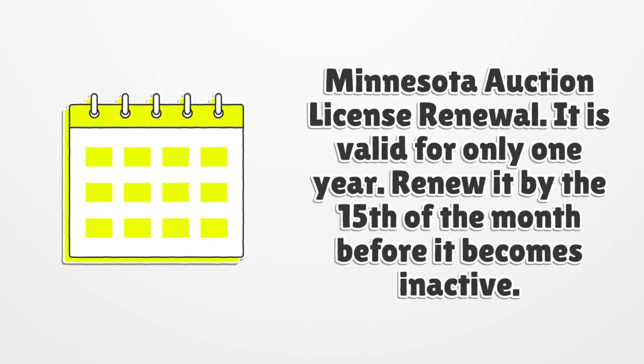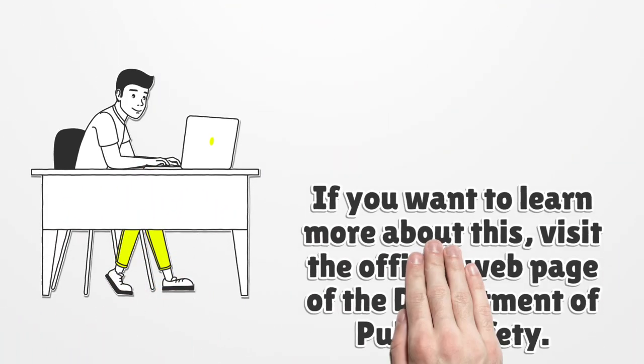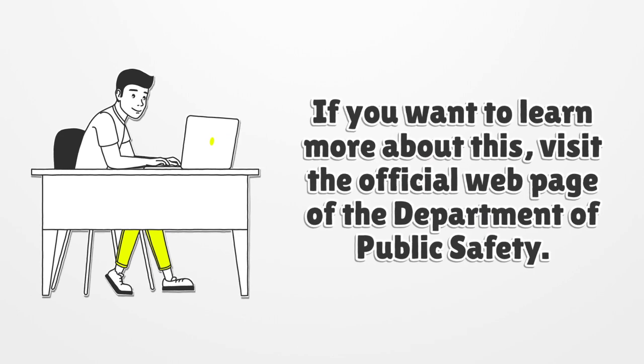Minnesota Auction License Renewal: it is valid for only one year. Renew it by the 15th of the month before it becomes inactive. If you want to learn more about this, visit the official web page of the Department of Public Safety.